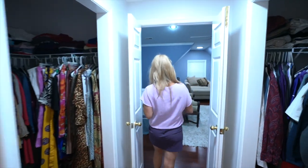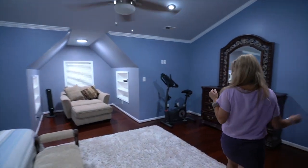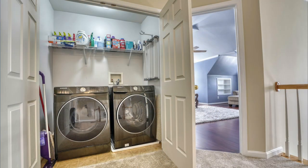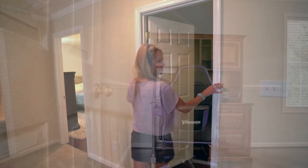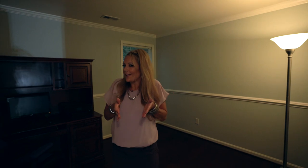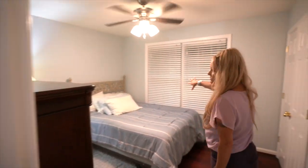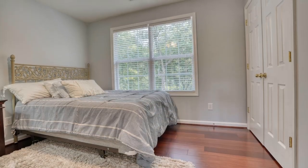Walking back through the master, notice the ceiling fans in three of the four bedrooms up here. And what could be more convenient than having your laundry room upstairs — everybody loves that. The next bedroom features dual closets, so you get plenty of storage. The following bedroom has double windows letting in extra light with a beautiful view out to the woods, and again double closets.